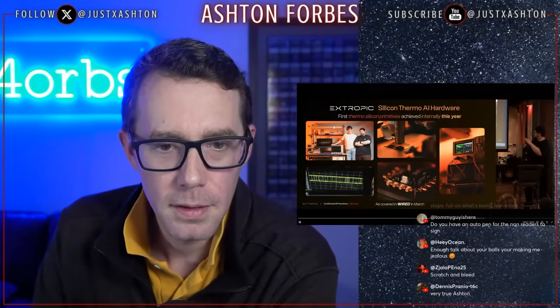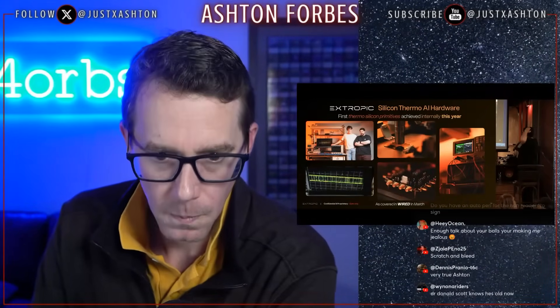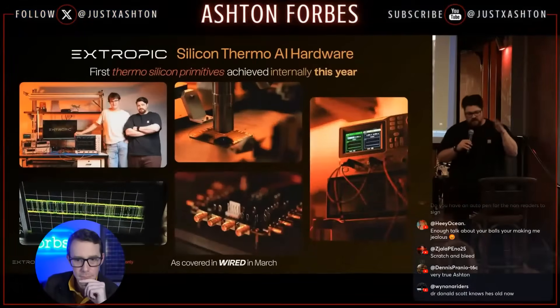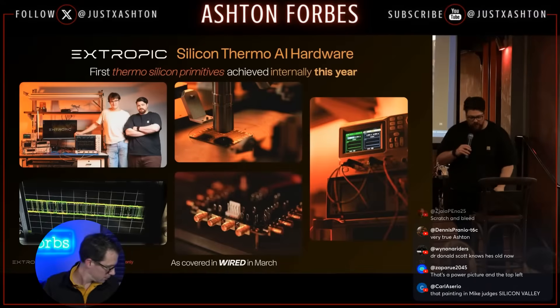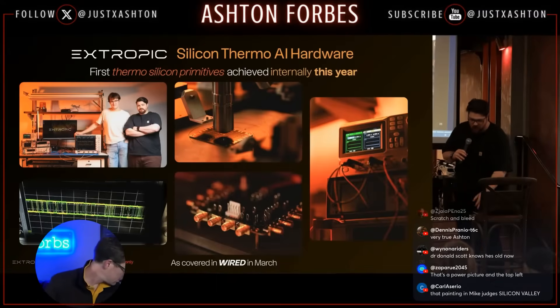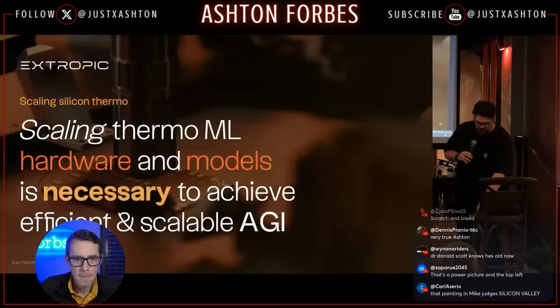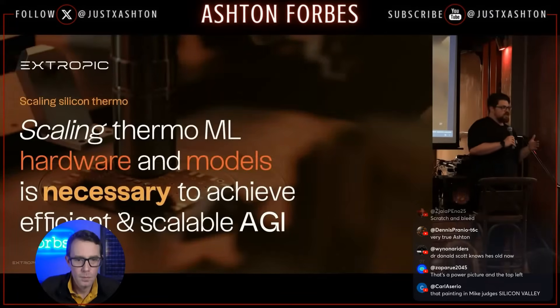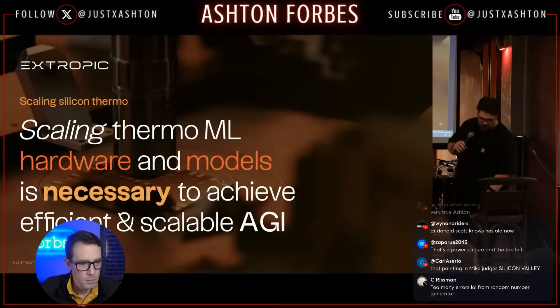That dev kit already happened — that's that weird box we were looking at. Essentially, we control how much time the signal spends in zero or one, and we have pretty good control there and reliable manufacturing. That's the hard part. If you get your components right, then you can scale. But not only do we have to scale the hardware, we also have to scale the models.